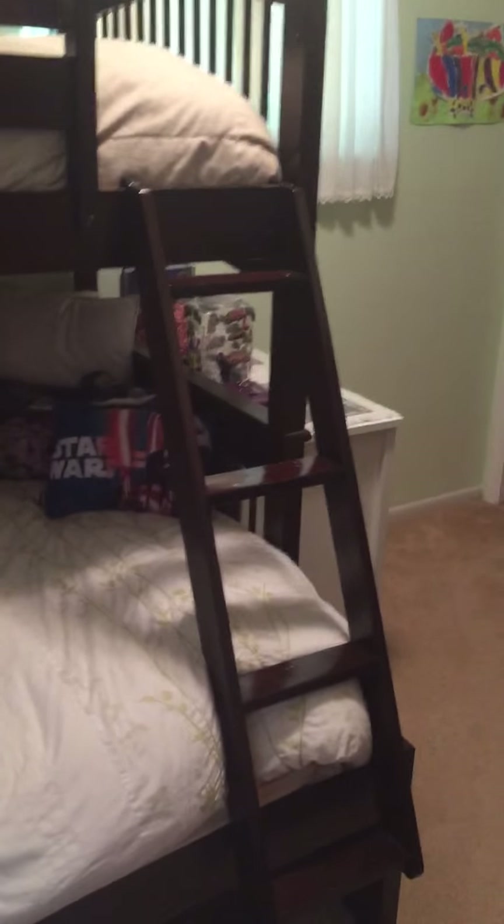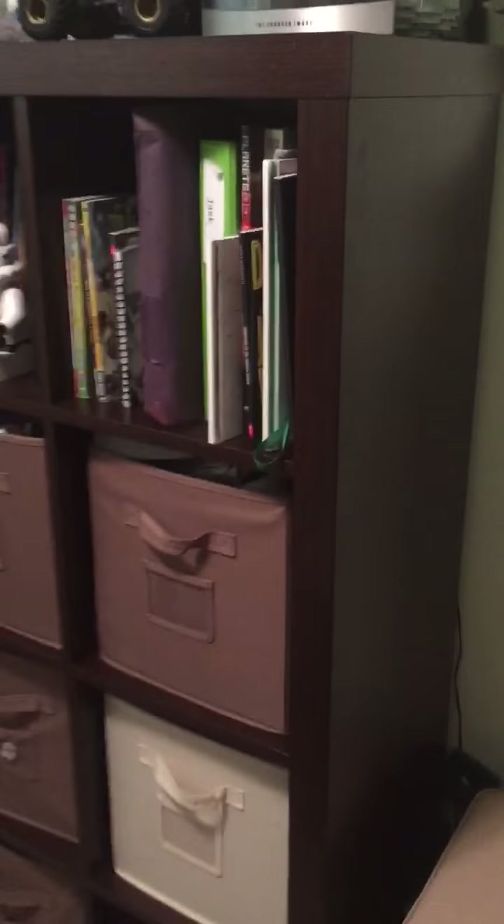The boys' room has got a lot of stuff in it. There are two bunk beds and a twin over full bed in here. We've got a six and seven year old and that's where they sleep. We've got a lot of their toys in this piece of furniture here — lots of toys stashed away.